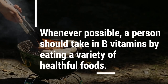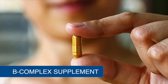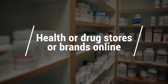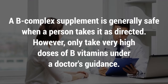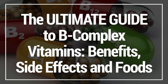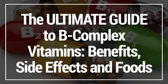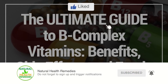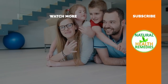In summary, wherever possible, a person should take in B vitamins by eating a variety of healthy foods. However, some people might benefit from taking a B-complex supplement, which can be found in health or drugstores or online. A B-complex supplement is generally safe when taken as directed, but only take high doses of B vitamins under a doctor's guidance. I hope you've enjoyed this ultimate guide to B-complex vitamins covering the benefits, side effects, and foods high in vitamin B. Please subscribe to this YouTube channel and give this video a thumbs up.